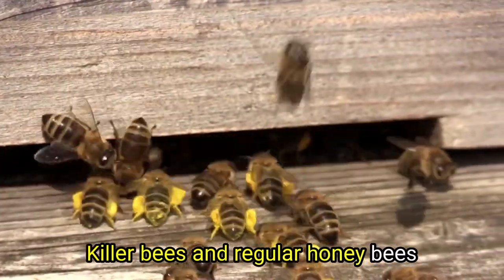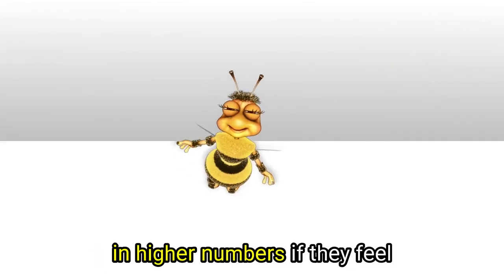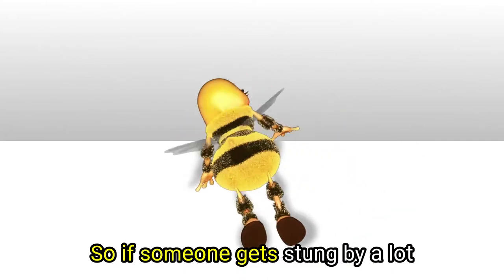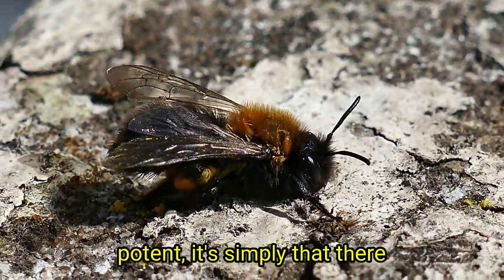Killer bees and regular honeybees actually have the same amount of venom. The main difference is that killer bees will attack in higher numbers if they feel threatened. So if someone gets stung by a lot of killer bees, the amount of poison can be severe and even deadly. It's not that their venom is more potent — it's simply that there is more of it.